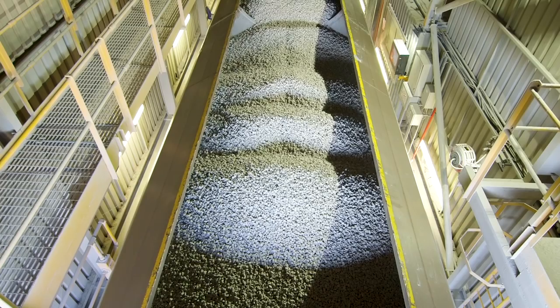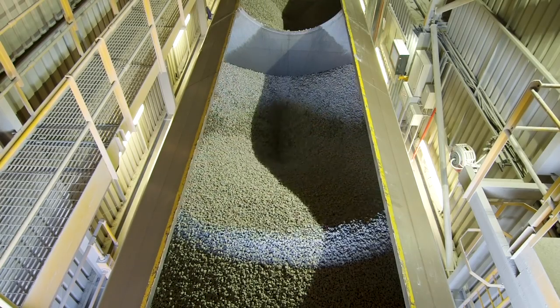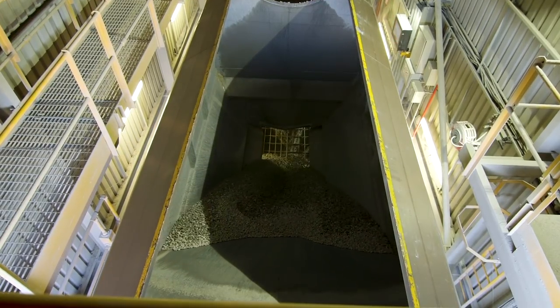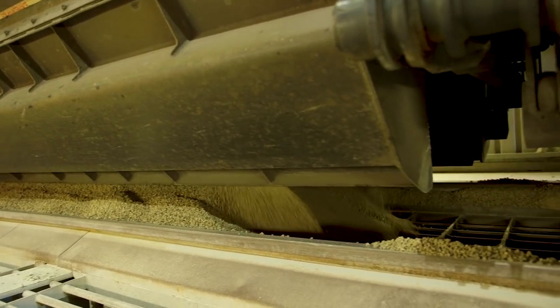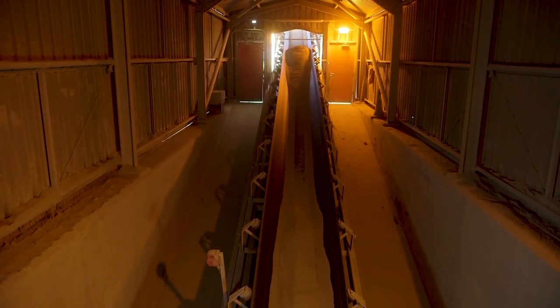Whoa, that was close Blue! All of the stone slides out of the bottom, a bit like water going down the plug hole in the bath! The stone falls down below, onto another conveyor belt, which carries the stone up and into the tarmac plant.